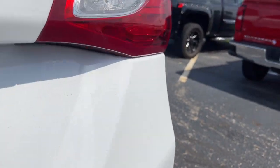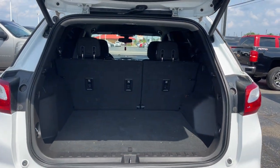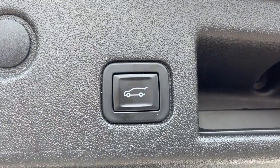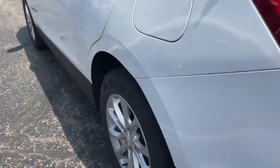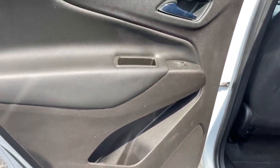The following are some of this vehicle's highlighted options: keyless entry, heated driver's seat, power lift gate, dual zone AC, power driver's seat, electronic stability control, aluminum wheels, intermittent wipers, tire pressure monitoring system, trip computer.